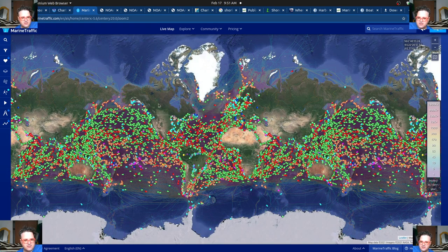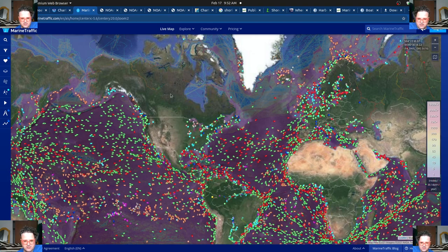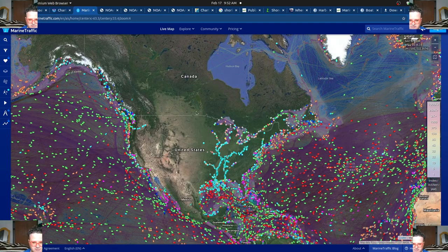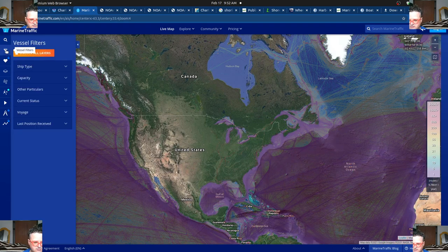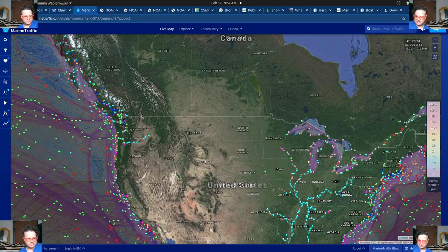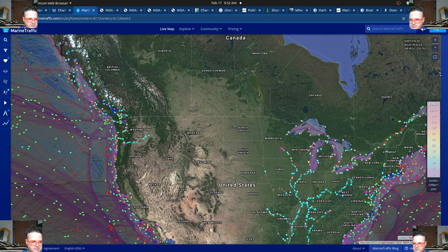Another great source is marinetraffic.com. This gives you basically where all the boats are. You have to have a little transponder on your boat to report your location. Each color coding is a different type of boat — for example, pink is fishing boats. It is super interesting to look at. You have to edit it to satellite view and then check your vessel types. You can add layers and different other things, and you can pay for more features. But this gives you an idea of where all the boats are, as well as some of the docks and ports.